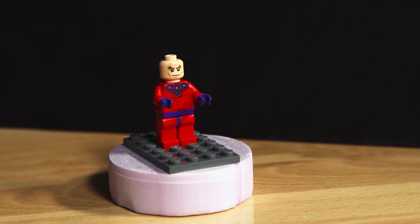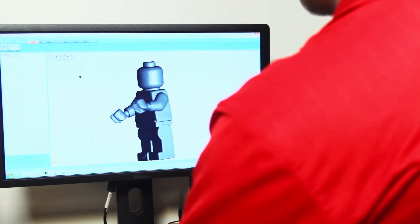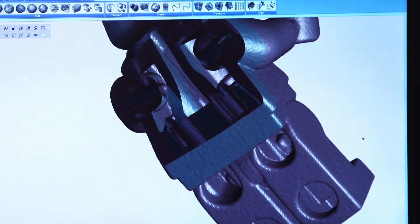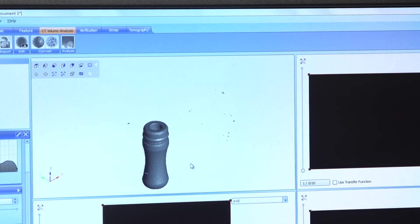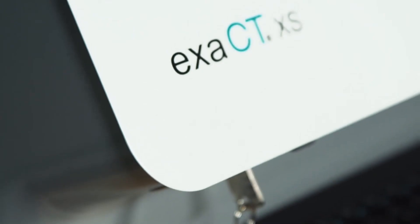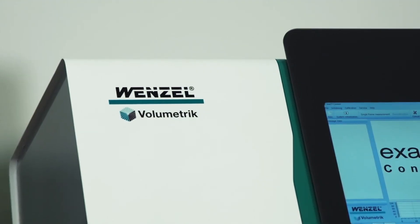Today we're demonstrating the Exact XS using a Lego figure. The Wenzel workstation provides extremely detailed scans, allowing us to see each individual component, how they connect, and their volume. The same amazing precision can be applied to inspecting small detailed auto parts, electronics, injection molded parts, and more.